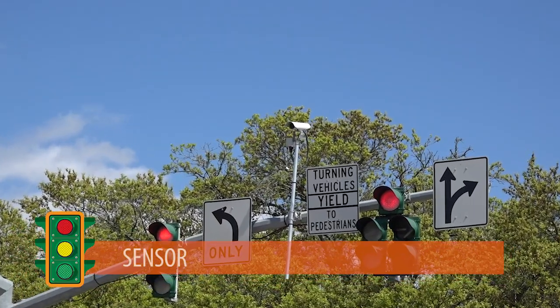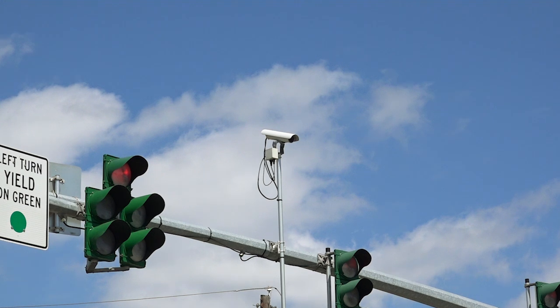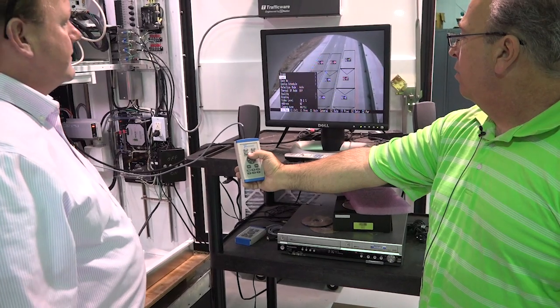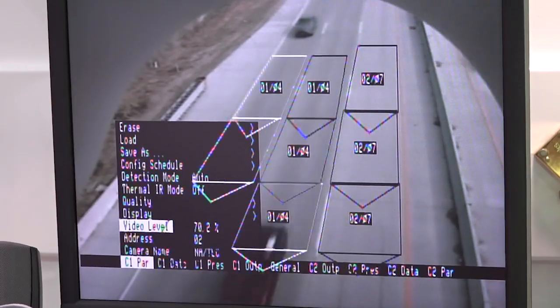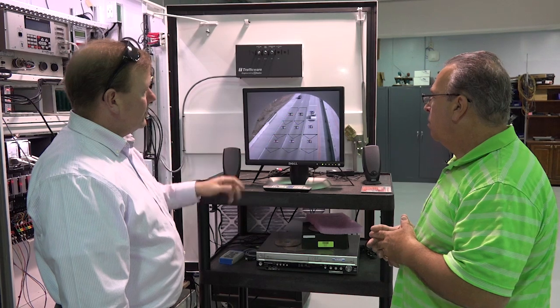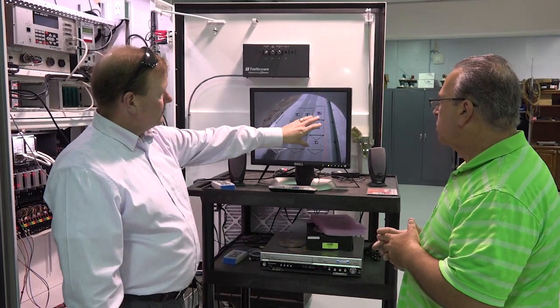Our third key component is the sensor. Once consisting of roadway plates and cables that would sense the weight of the vehicle on the road, new modern sensors are being installed in bird's eye traffic cables that register the change in pixelation through a viewfinder. These sensors are much easier to repair or replace, unlike the older methods of plates and cables where the roadway would have to be dug up to fix them.